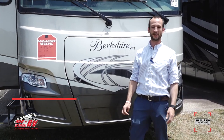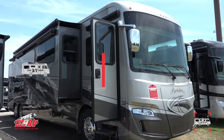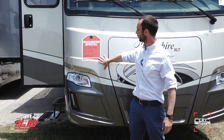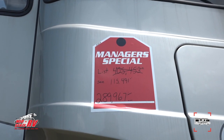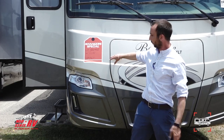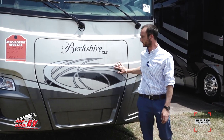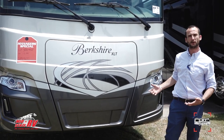My name is Nathan Ogletree here with MidState RV Center, and I'm going to be showing you this beautiful Berkshire XLT 45B. Right now we have it discounted from $405,453 to $289,967 — that's a savings of $115,491. We'll start in the front. As you can hear behind me, we have a 10,000-watt Onan diesel generator that's going to power everything that needs to be powered in this coach.